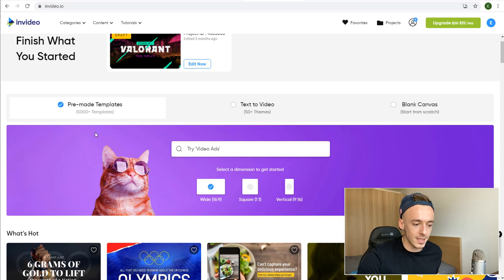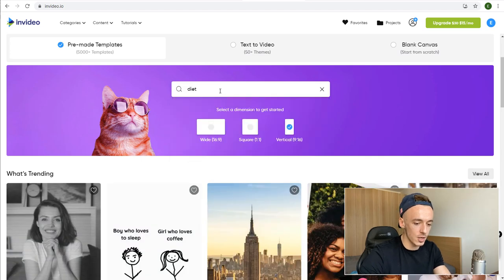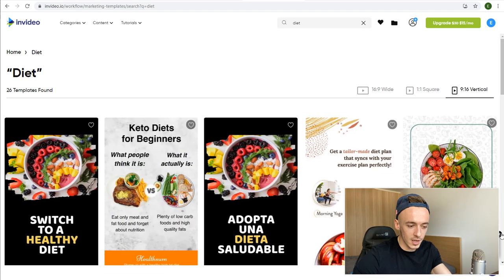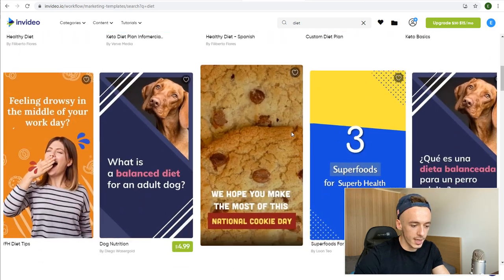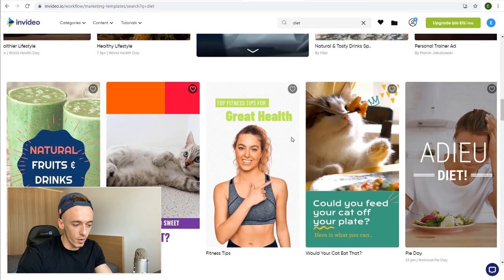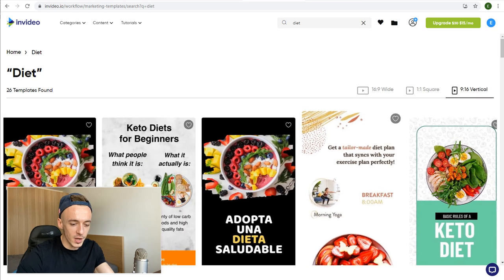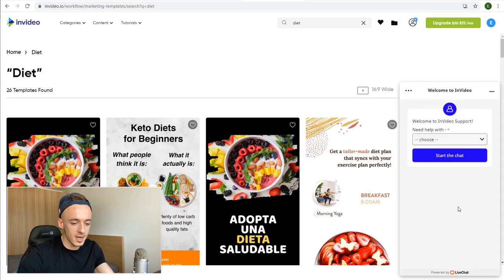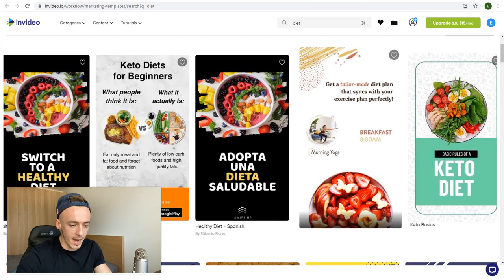All you have to do is use the pre-made templates. Select Vertical format and search for something like 'diet.' This is a free account I'm using for testing purposes, just to show you it's possible to create everything on a free account. Select a template that you like — there are plenty of them. Also, if you have any problems, you can reach out to their 24/7 chat support.